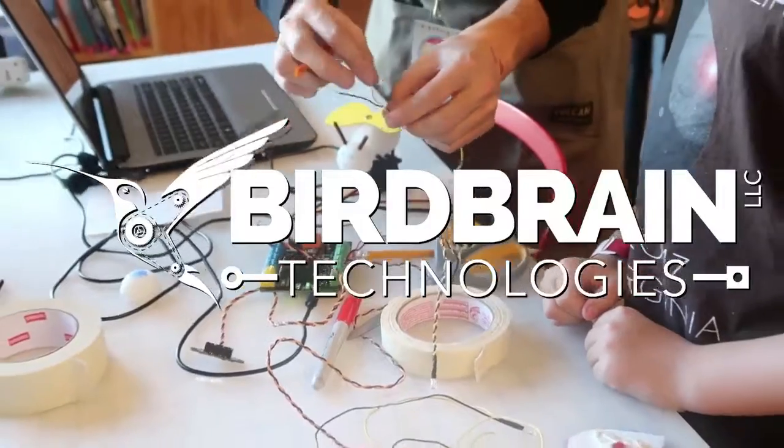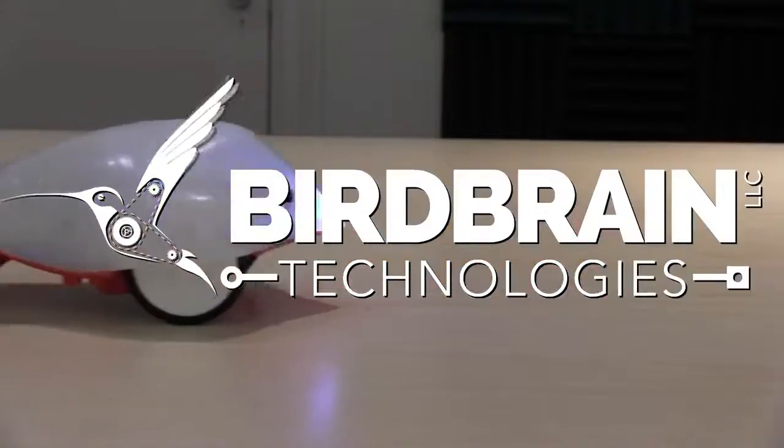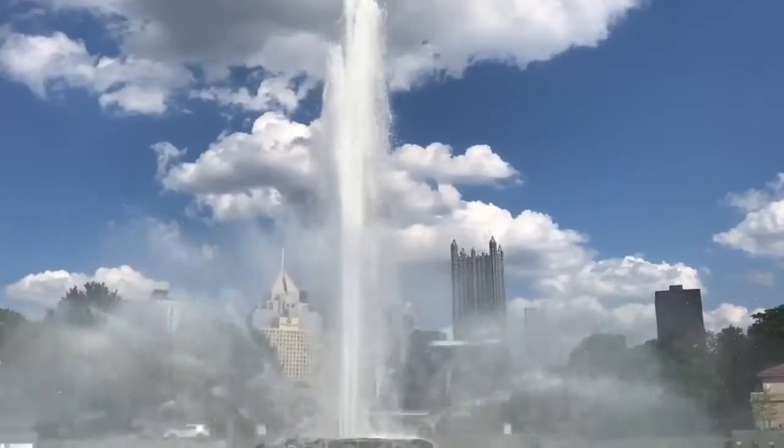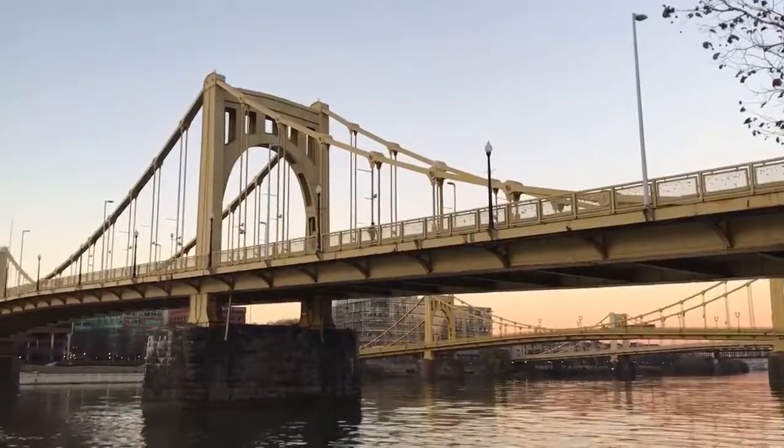What's up guys, welcome to another bow tie review. Today we're going to review Hummingbird, and we're going to show you a video of what Bird Brain Technologies, the company behind Hummingbird, is all about. They're right now located in Pittsburgh, Pennsylvania.